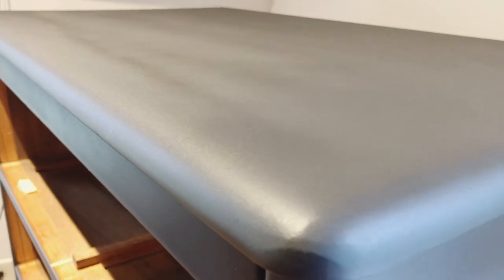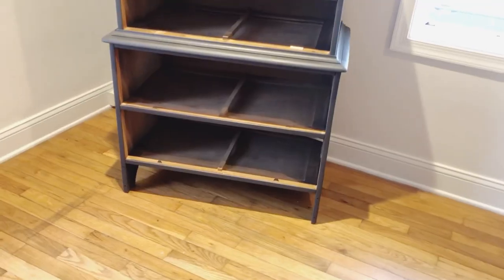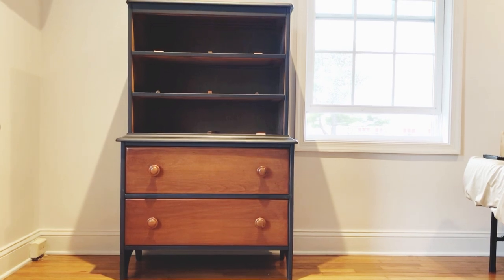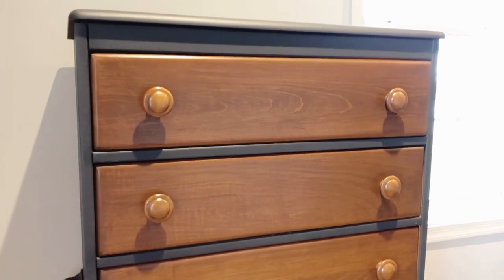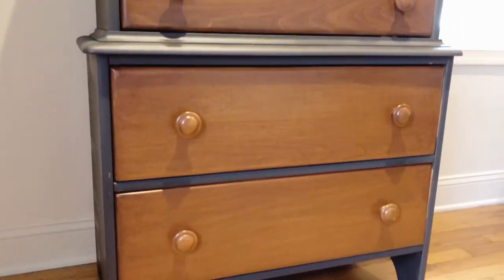To seal off the dresser, I used a clear matte coat of Rust-Oleum spray paint. However, I recommend using polycrylic for a more smooth finish look. But overall I really love how this dresser turned out — that dark matte slate color against the semi-glossy rich warm wooden drawers looks so good.